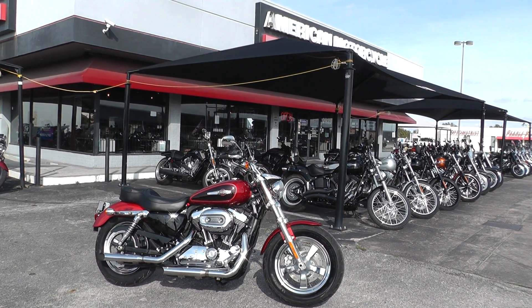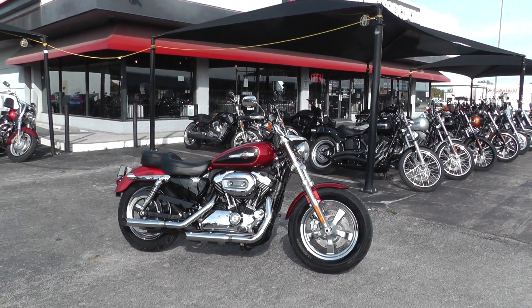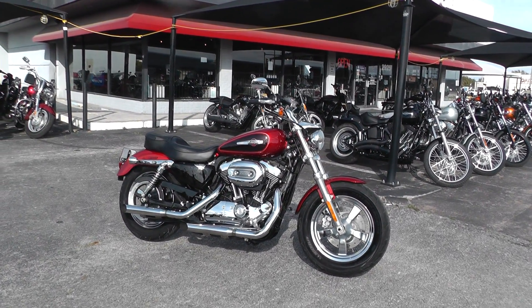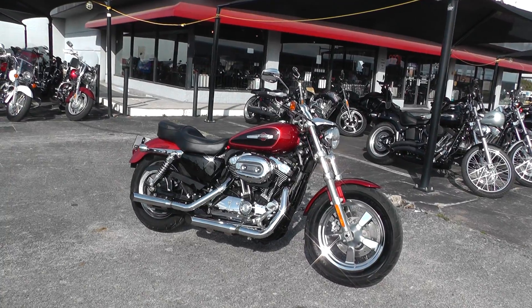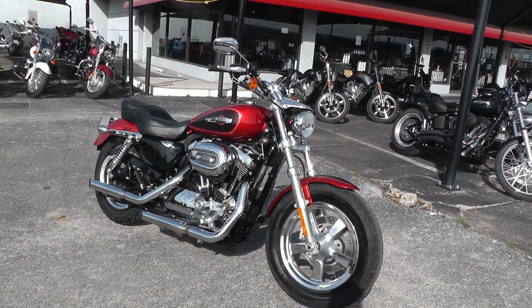Hello folks, Gino here with American Motorcycle Trading Company in Arlington, Texas, with a beautiful 2012 Harley-Davidson Sportster — it's the XL1200C, the Sportster 1200 Custom.